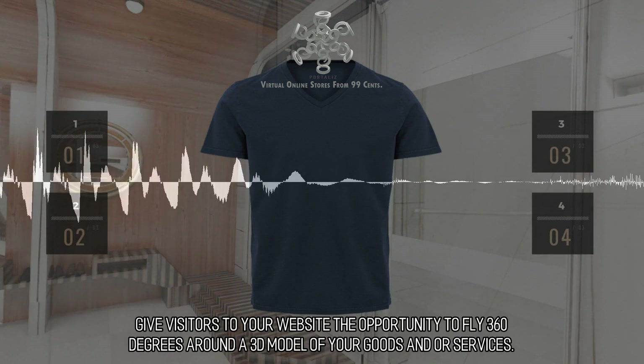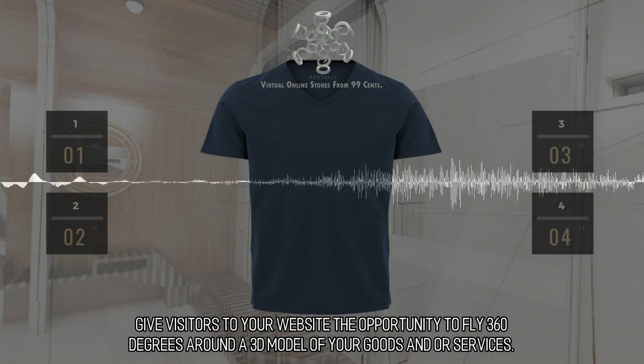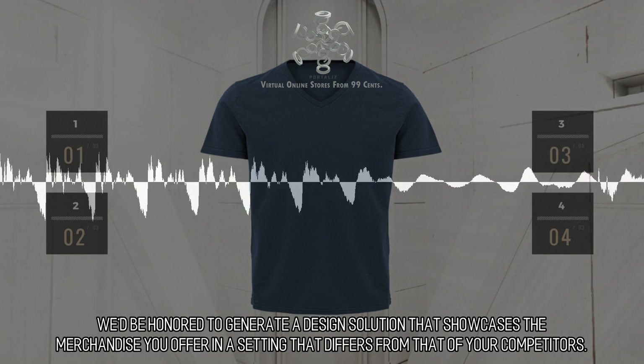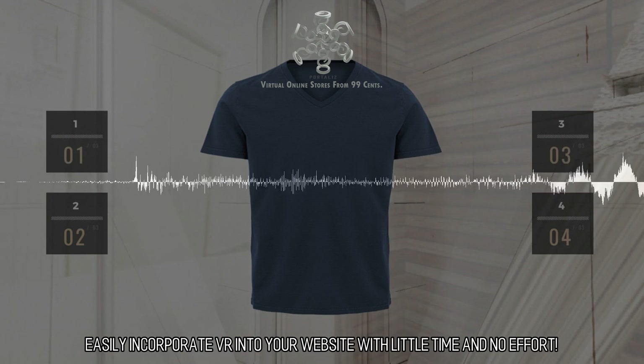Give visitors to your website the opportunity to fly 360 degrees around a 3D model of your goods and services. We'd be honored to generate a design solution that showcases the merchandise you offer in a setting that differs from that of your competitors. Easily incorporate VR into your website with little time and no effort.